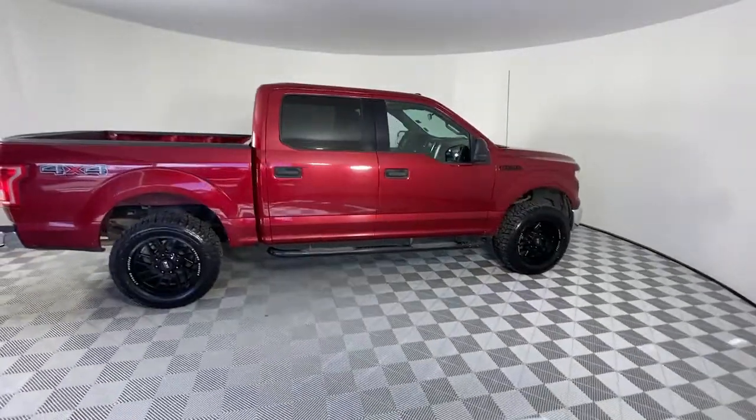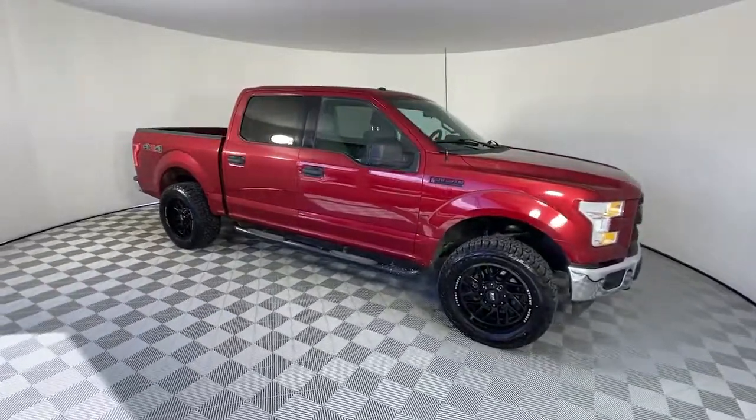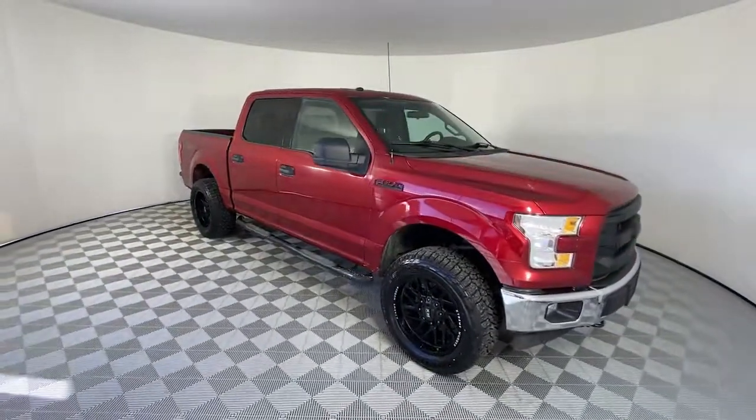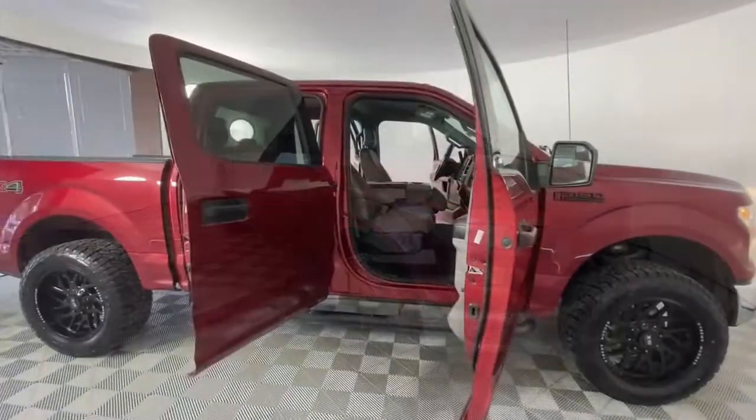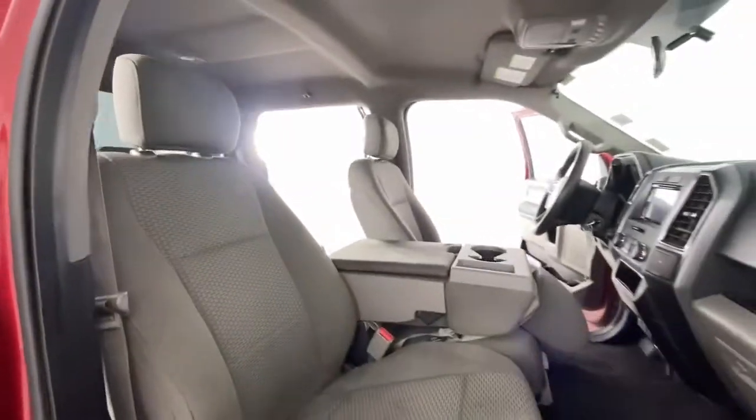Keyless entry, 4-wheel drive, fog lamps, Bluetooth connection, steering wheel audio controls, aluminum wheels, passenger adjustable lumbar, stability control, pass-through rear seat, split bench seat.